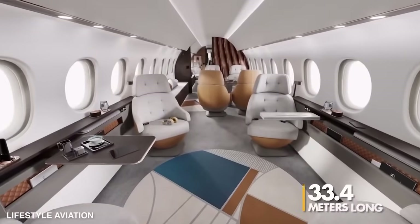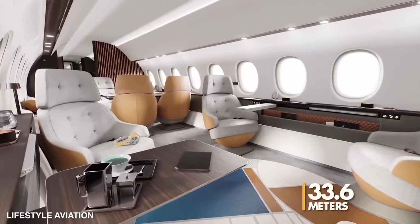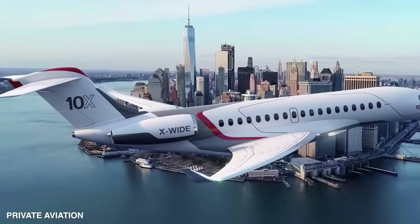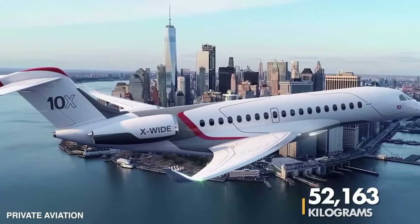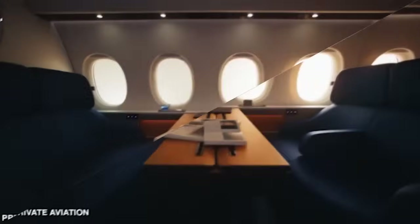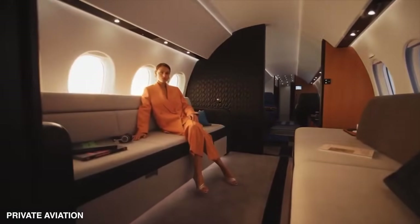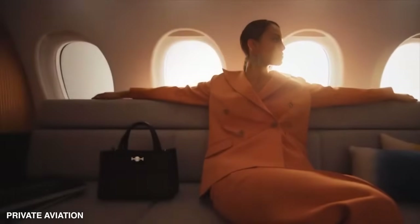It is a whopping 33.4 meters long with a wingspan of 33.6 meters, and its maximum takeoff weight clocks in at a staggering 52,163 kilograms. According to Dassault, this jet is set to redefine the meaning of comfort, versatility, and cutting-edge technology in the business aviation world.